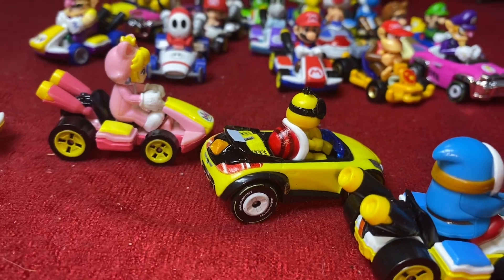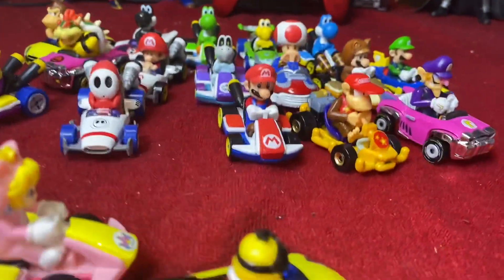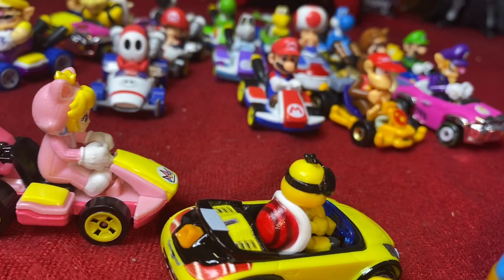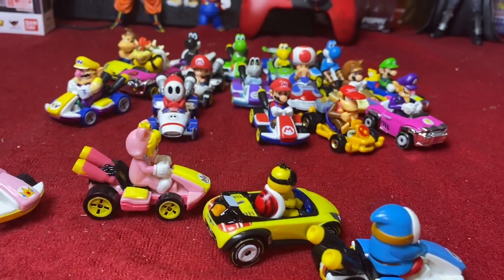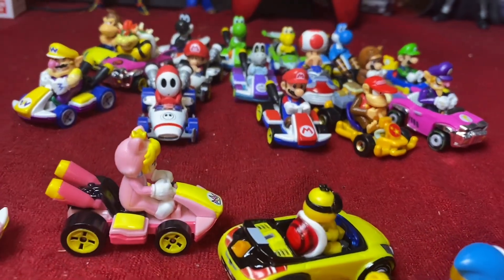Y'all know me — when I collect stuff, I go based off of passion for something specific that I remember from my childhood. So if they give us that, then I will definitely pick it up.